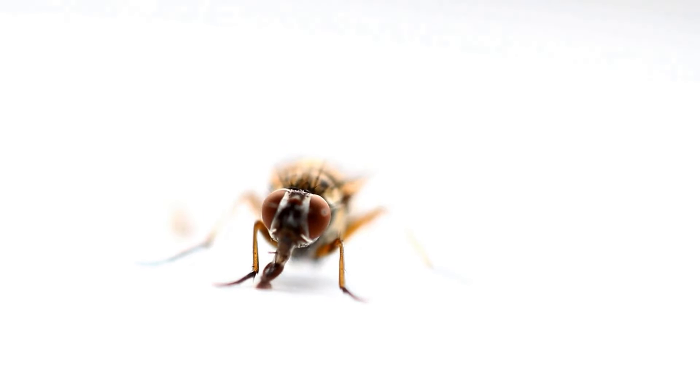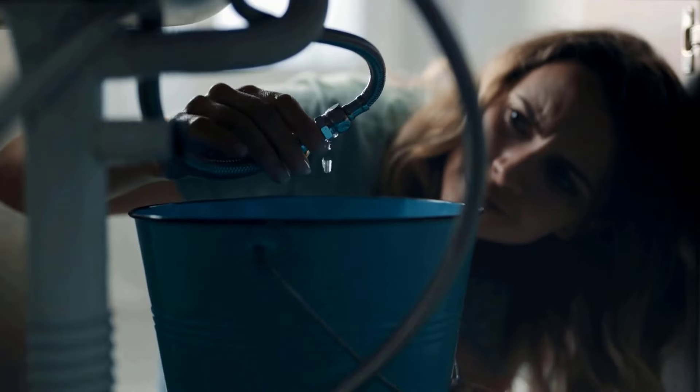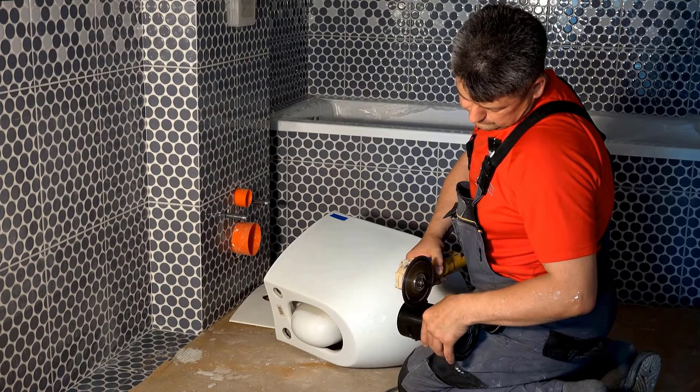If you are experiencing insect activity in your bathroom, it's possible that there is a plumbing problem that needs to be resolved. Call your local professional for an assessment.